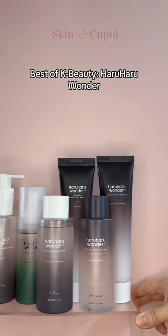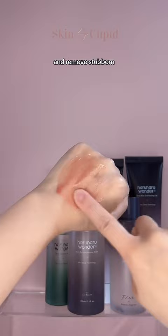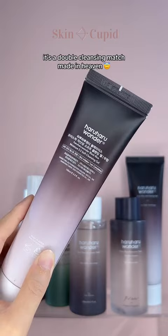Hour Hour Wonder is one of K-beauty's most loved brands, so let's take a look at some of our favorites. Starting off with this cult favorite cleansing oil — it goes deep into the pores to unclog and get rid of blackheads, and removes stubborn waterproof makeup, all without stripping the skin. Definitely one of the most effective oil cleansers we've tried and it's a SkinCupid favorite. And if you pair that with their gentle and hydrating cleansing gel, it's a double cleansing match made in heaven.